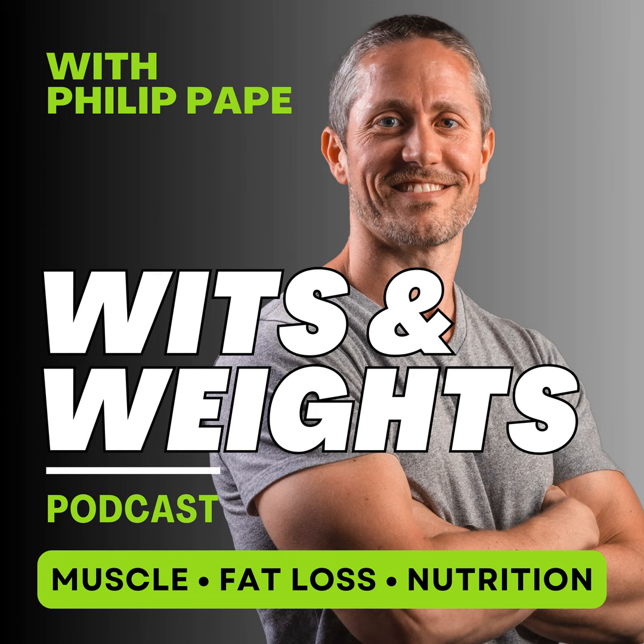Number three, strength training for progressive overload with sufficient stimulus to maintain muscle mass. And number four, sufficient recovery — sleep, self-care, movement, etc. — to minimize chronic stress, hunger, low energy, and both physical and mental fatigue.